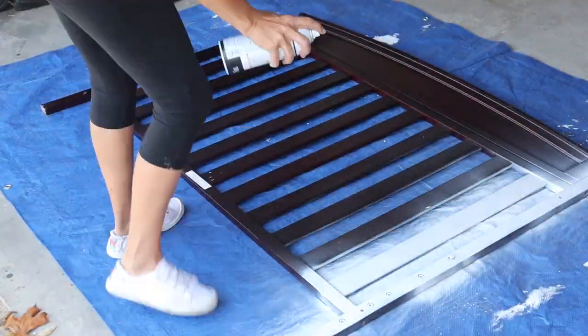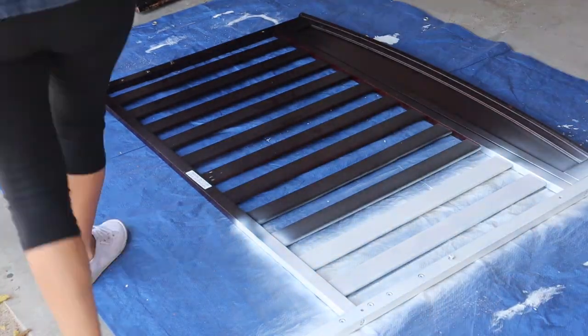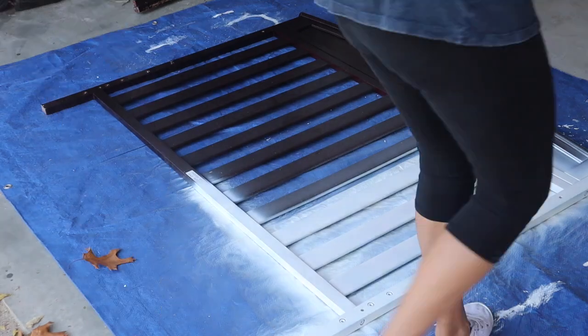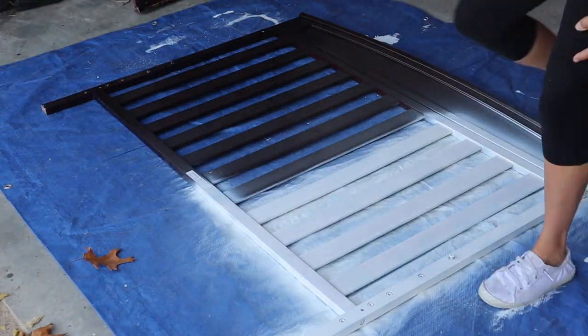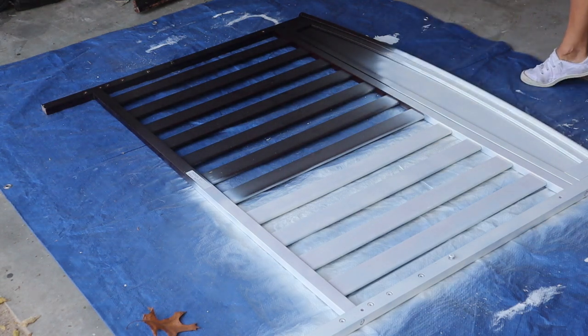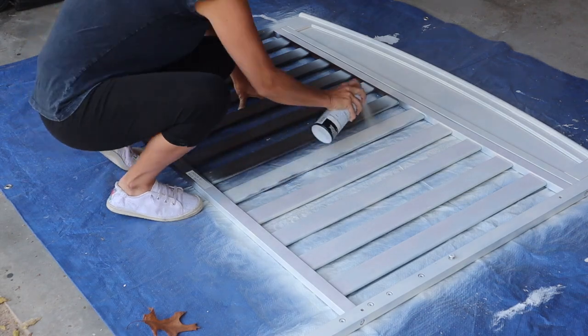I decided to try something different with the crib and I'm using the spray paint that is a chalk paint by Magnolia Holmes in Shiplap. I thought maybe I would try this to see if it gave a more smooth finish. But I don't know if I recommend it because it was more expensive and my hand was killing me by the time I was done — but it did turn out really nice.